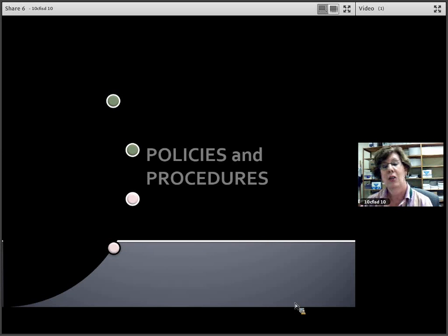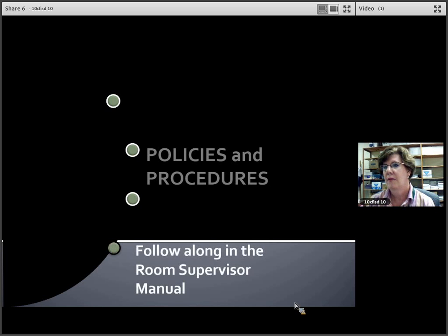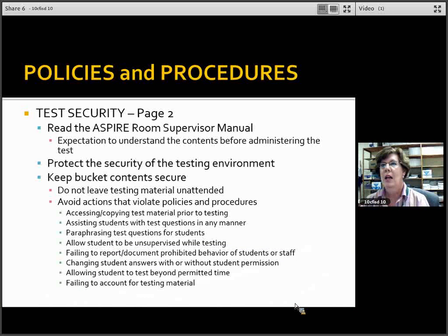Policies and procedures — please have your manual ready to go with flags and highlighters. Starting with test security on page two, the expectation, as with our other state assessments, is that you read and understand the contents before administering the test.